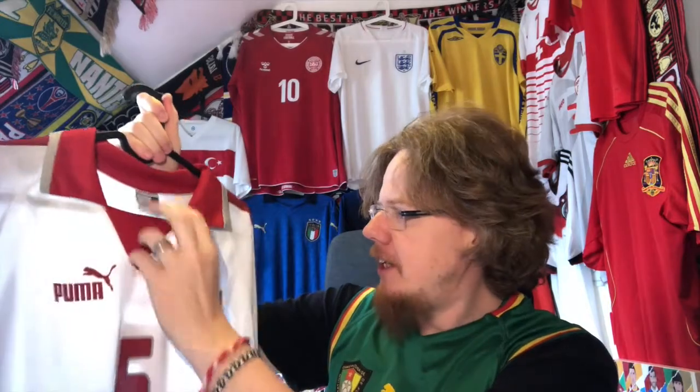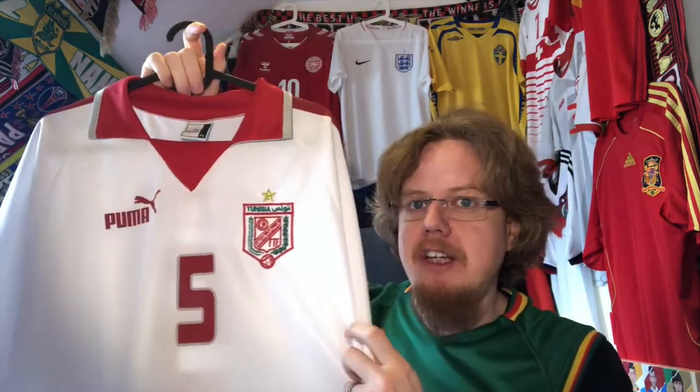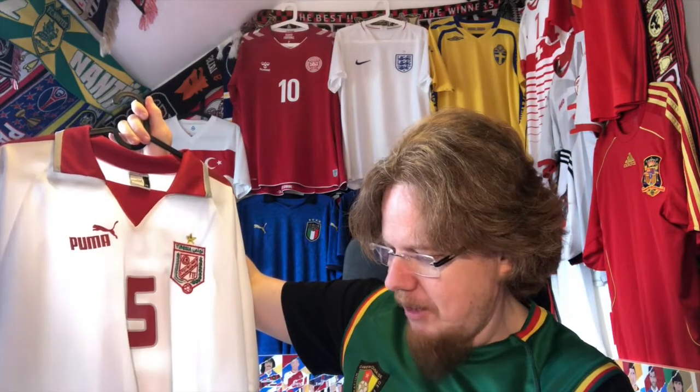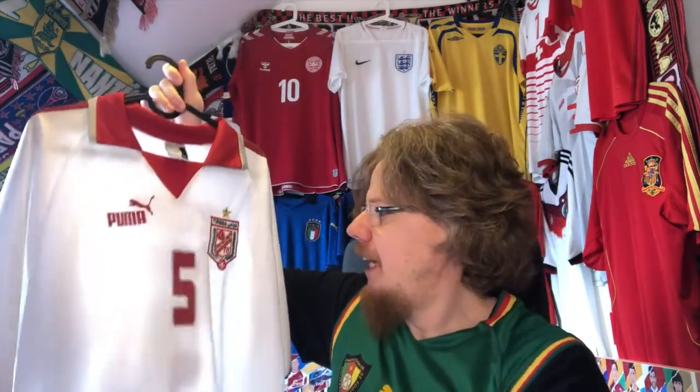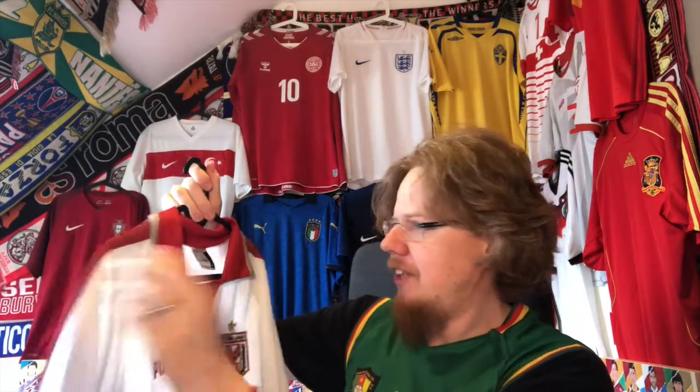I'm going to go through the jerseys by age, starting with the oldest. The first jersey I'm starting with is coincidentally also from the first African country I ever visited — Tunisia. In 1996 I was in Tunisia. This jersey was worn at the 2005 Africa Cup of Nations — the same design they wore when they won the AFCON, though without the star because they hadn't won it yet. This was the first and only time Tunisia has won the AFCON.